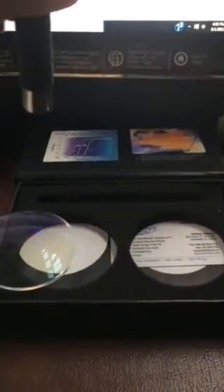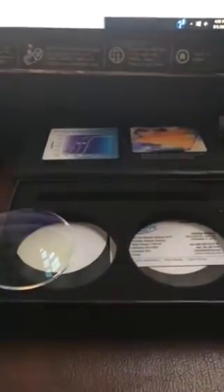The blue laser goes right through a regular lens. Now we're going to take the ophthalmic blue guard lens, we'll put it right there, and we're going to take the same blue laser — look at that. It stops the light from going through.